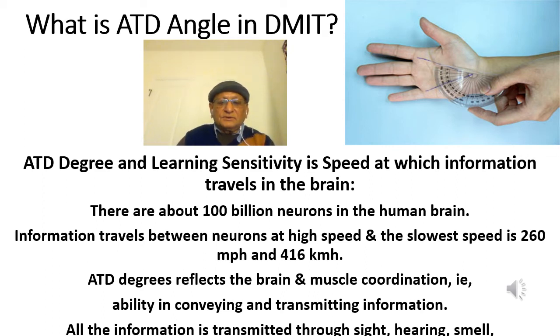This is the first time. I am Shankan Mojumdar with a new topic: What is ATT angle in DMIT?